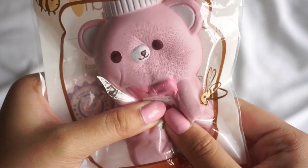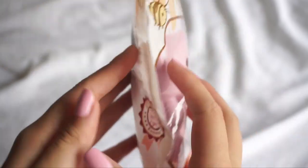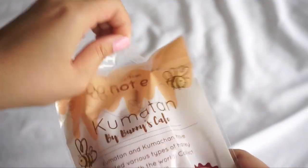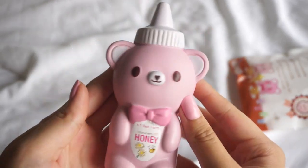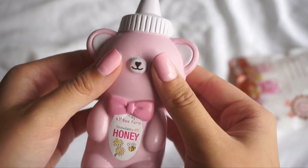It's super soft and slow rising. Here's the cute packaging that I love. Here is the squishy out of the packaging and I think it is so cute. I love the color and it matches my nails as well.